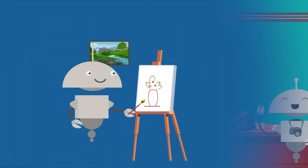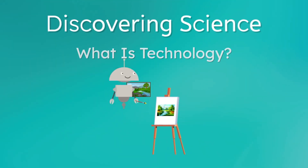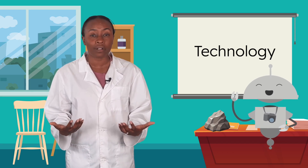What did you say, Mia? Technology? So Mia was telling me about something called technology. But what is it? Oh, I see.